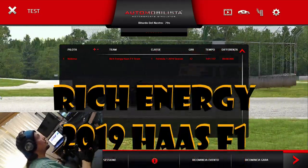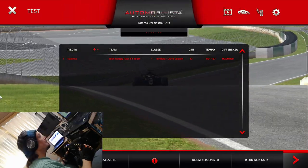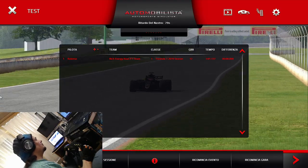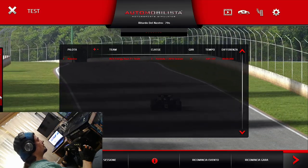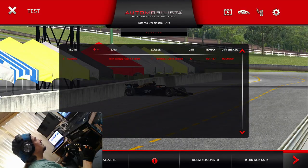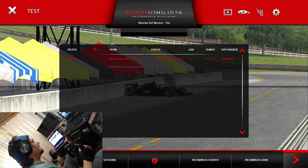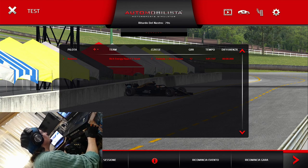Today we will be trying to do a quick lap with the Rich Energy Haas Formula 1 car of the year 2019, with a special paint scheme as well. We will be running with the Rich Energy paint scheme, which was in real life on the car for only a very short period of time, because the main sponsor had some legal troubles and had to retire from the car.